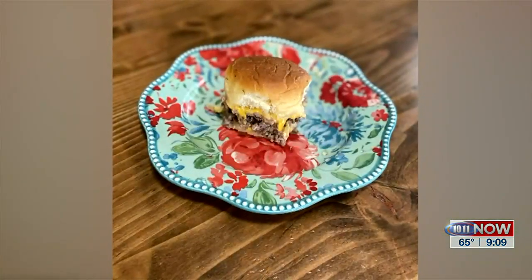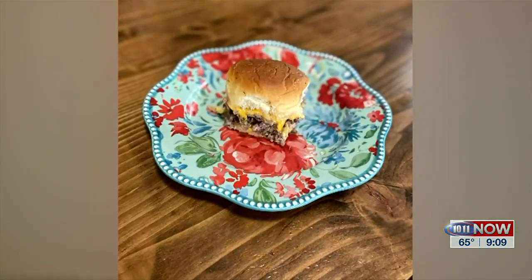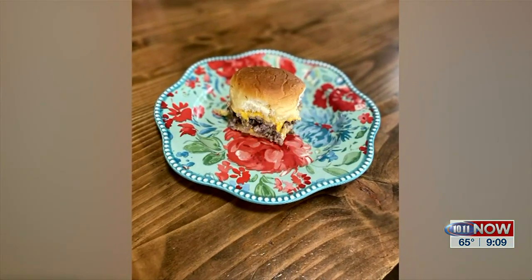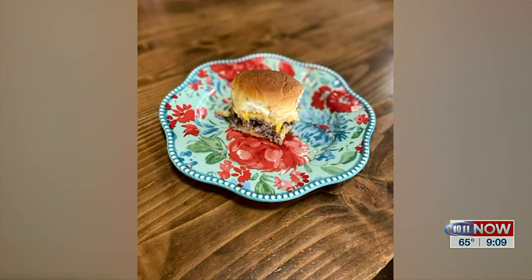Thank you, Emma, for being here today and telling us about the haying season. And you're coming back with a recipe to share. I am — I've got cheeseburger sliders. They are perfect for the summertime, whether you're doing potlucks or just an easy meal. We'll see you in a few minutes.